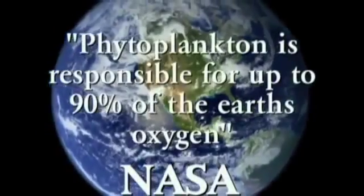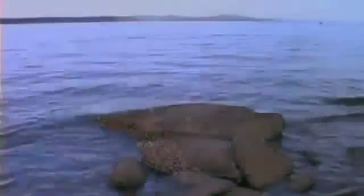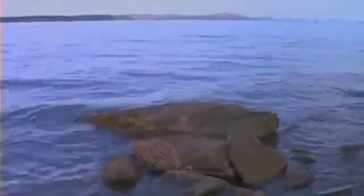Phyto, meaning light; plankton, meaning floating or suspended — it is the base of life source as we know it. According to NASA, it is responsible for up to 90% of oxygen in our atmosphere. With thousands of single-cell microscopic plants in the ocean, it has eluded man until now. I'm just grateful that I was chosen to find this product because it's been very elusive. And I'm going to help as many people as I can.